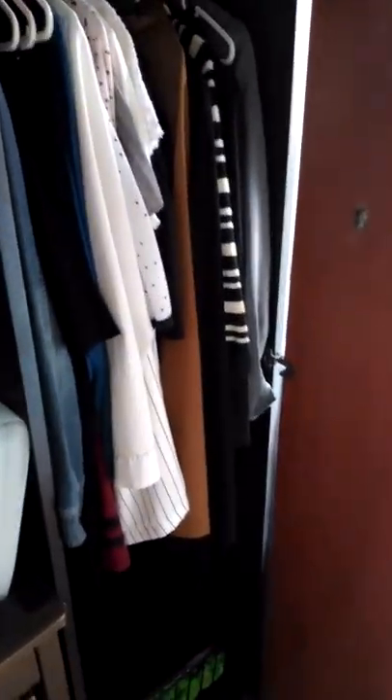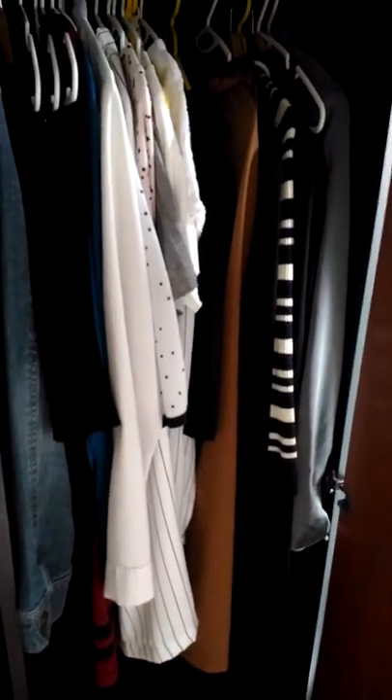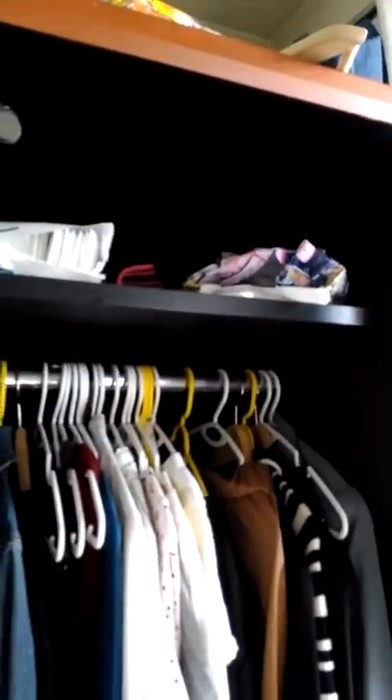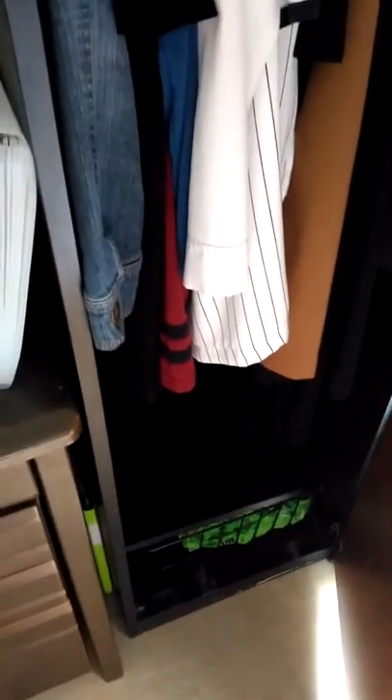Let's look at my wardrobe. This is only the summer outfit because I've already sold the winter clothes to a secondhand shop. There's storage up top, and the hanger section and the lower section.